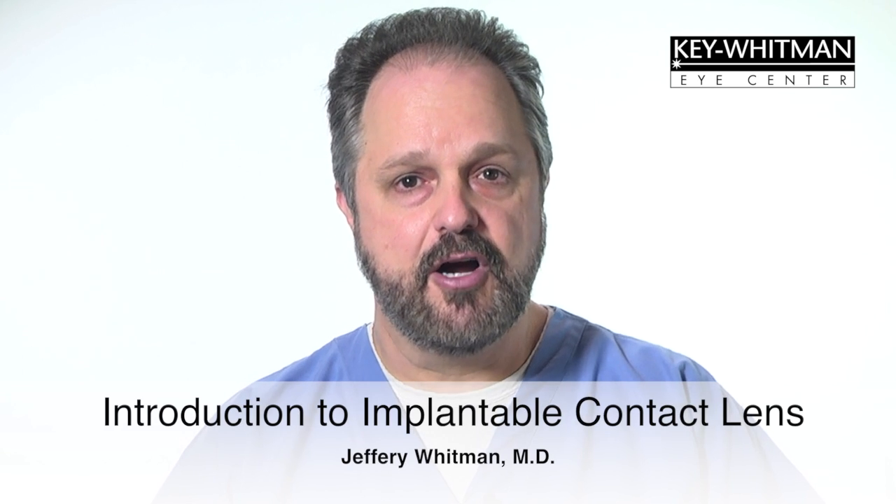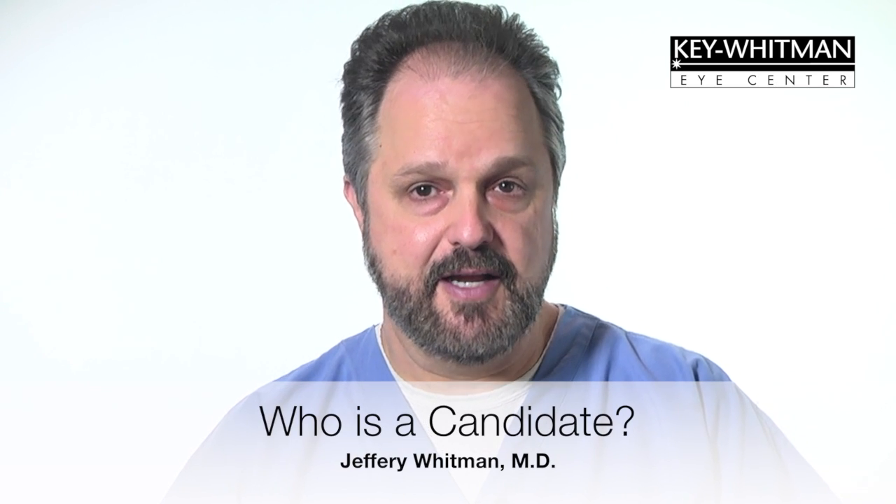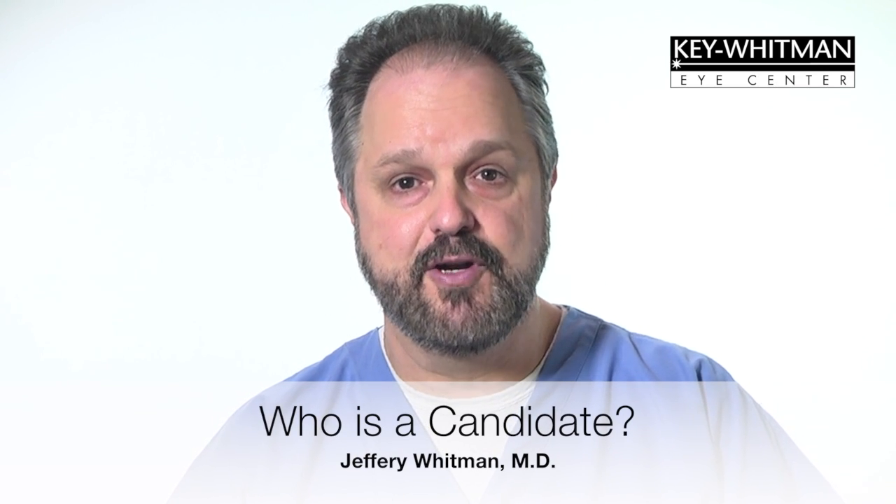Hello, I'm Dr. Jeffrey Whitman. Welcome to Key Whitman Eye Center. Today, Dr. Hawk and I are going to talk about the implantable contact lens, or ICL. When a patient is not a good candidate for LASIK or PRK because of the severity of their nearsighted condition, or simply because they just don't have enough corneal tissue to treat with the laser, the ICL is often a good option for patients.